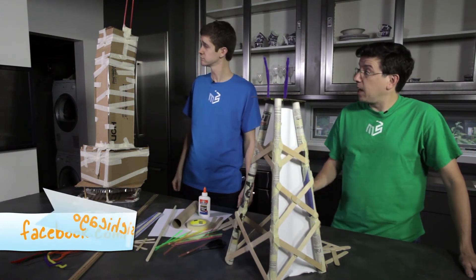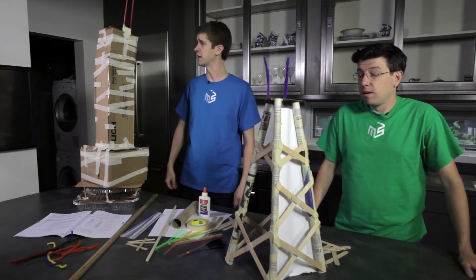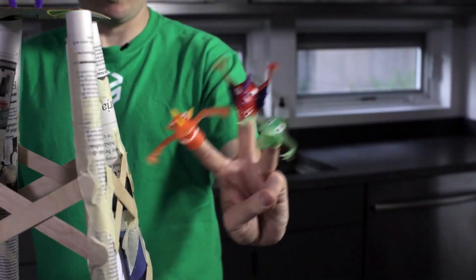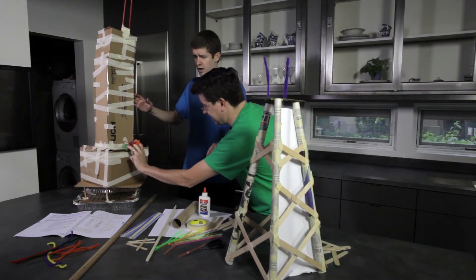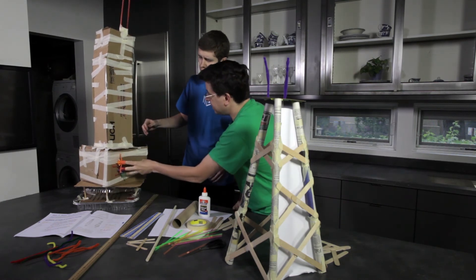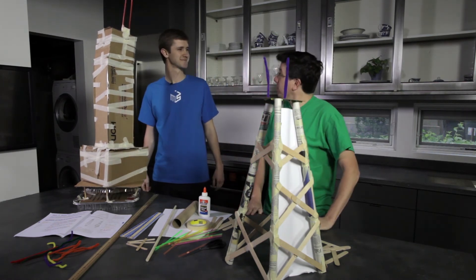Rudy, it looks like you've made a fantastic building there that can withstand wind and earthquakes. But can it withstand a monster attack? Yeah, you can! That's pretty good. Well done!